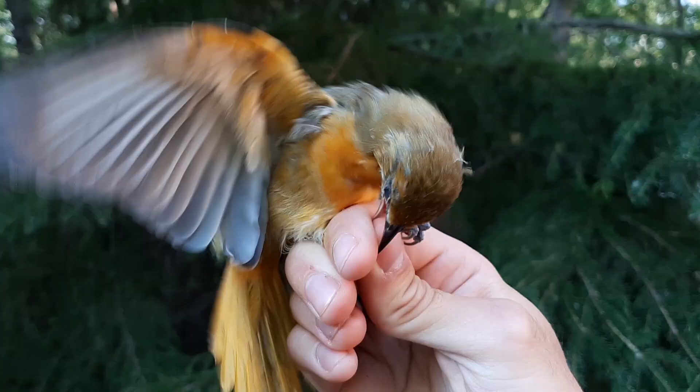Most of the resident birds we have will migrate south for the winter, but some of them migrate much further than others. Baltimore Orioles, in fact, are some of the longest distance migrants that we've ever recorded at this particular observatory. The longest distance migrant, full stop, was an after-second year Baltimore Oriole which was captured in May 2017.